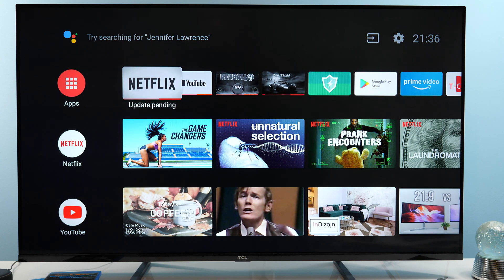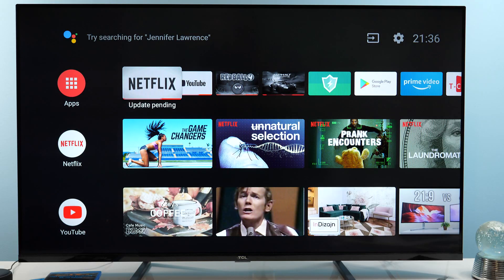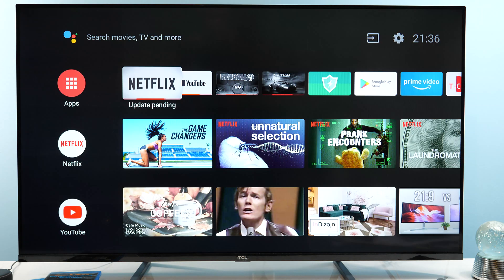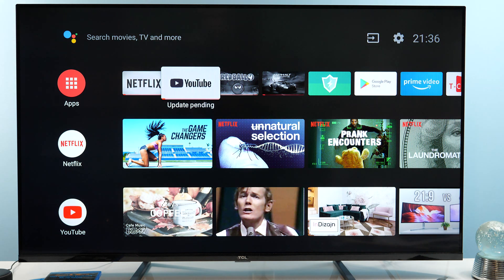I actually saw this notification in the past, and the first time I saw it I thought that I cannot open the app — that I need to wait for this update to finish. But actually after 30 minutes I realized no, it will remain like this. You can still open the app. I will now open Netflix, and as you can see it's working, and same goes for YouTube. But it's annoying — you don't know why this is happening.